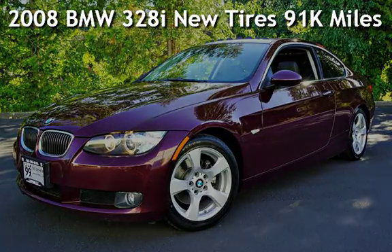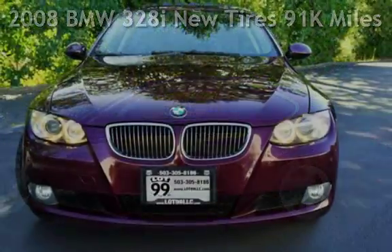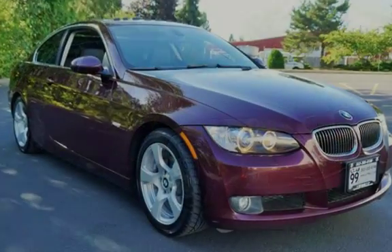Check out this pre-owned 2008 BMW 328i. This vehicle qualifies for the Carfax buyback guarantee. Ask to see the free Carfax vehicle history report.